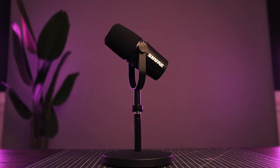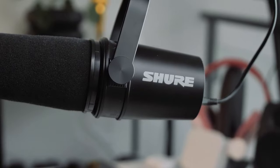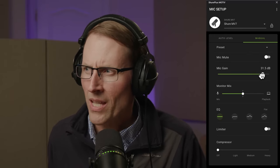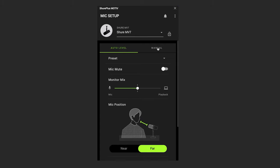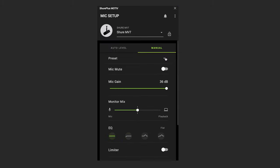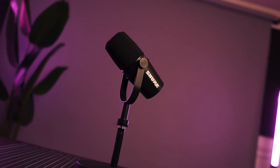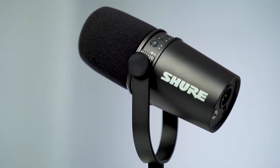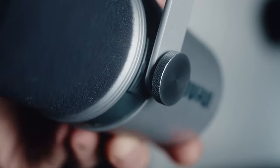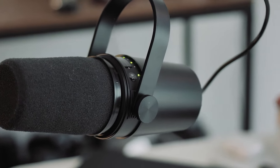This microphone excels in its vocal reproduction, offering a rich and natural sound that captures the essence of the speaker's voice. Coupled with the Shure Plus Motive desktop application, users gain access to a suite of audio processing tools. The application's auto-level mode is a standout, intelligently adjusting gain and compression to maintain consistent audio levels, a feature handy for dynamic recording environments. Its all-metal construction ensures durability for the long haul. The adjustable integrated yoke provides flexibility in positioning, whether on a desk stand or a boom arm, fitting standard 5/8 inch by 27 thread stands.